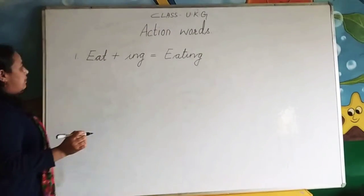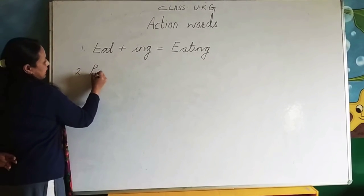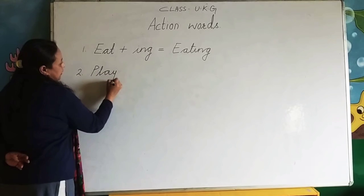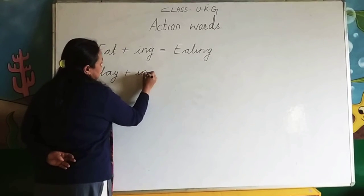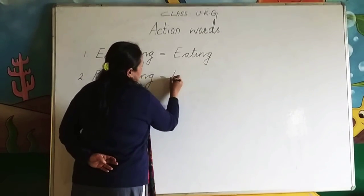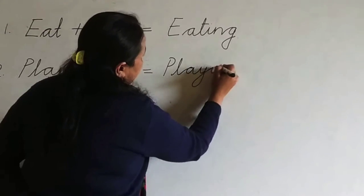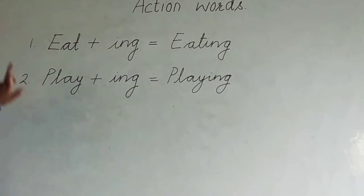Number two: play. P-L-A-Y, play, plus -I-N-G. P-L-A-Y-I-N-G, playing.